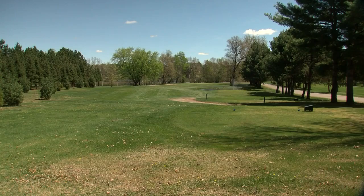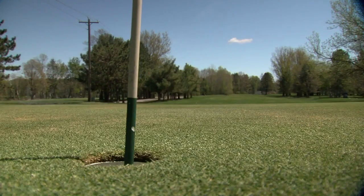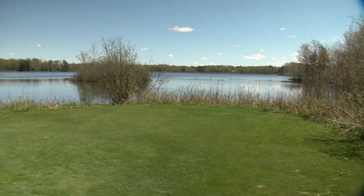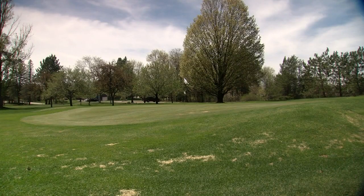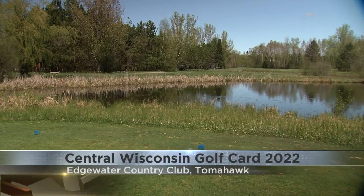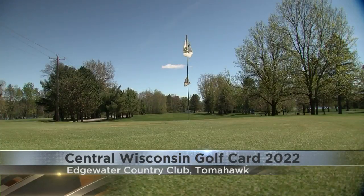My wife Mary and I have owned and operated it for 25 years. Edgewater has been here since 1928, we believe, in various configurations to where it is now. The current configuration is a good one, highlighted by the crown jewel of Edgewater: hole number 7, a par 5 with some waterfront property.